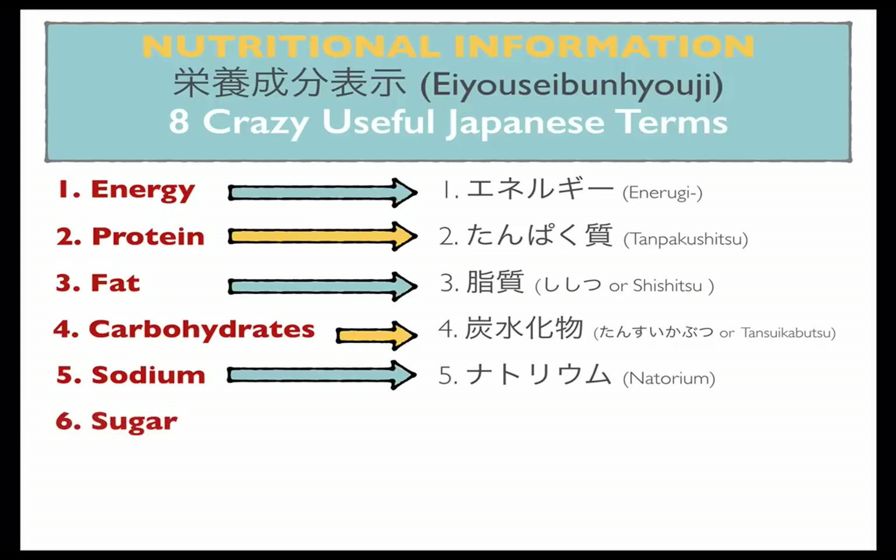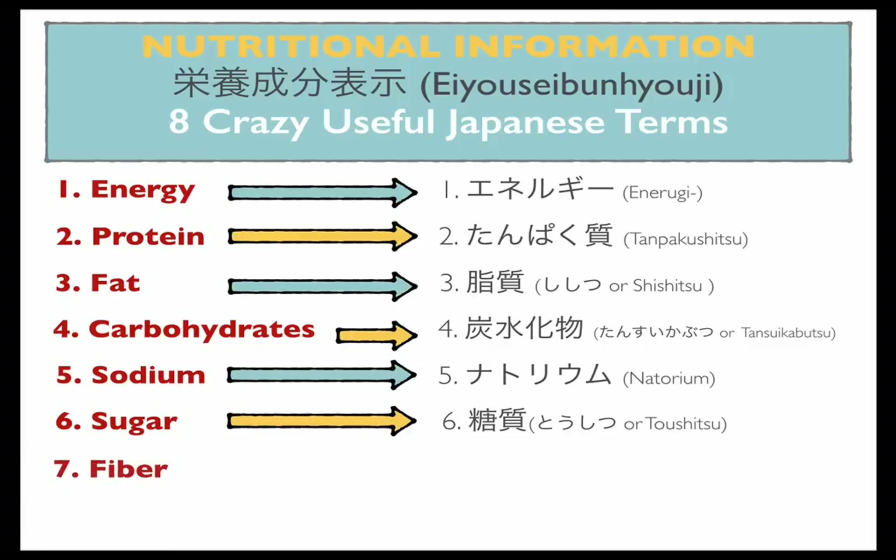Number six: sugar — the bane of my existence. Sugar is written as toshitsu in Japanese. Number seven: fiber — sengi.